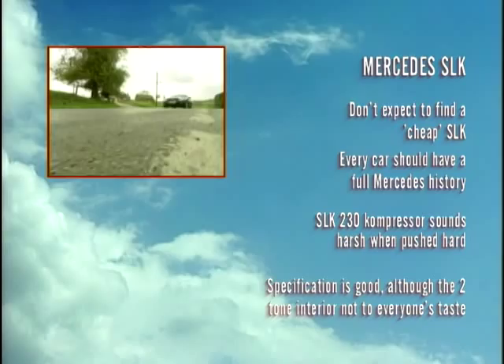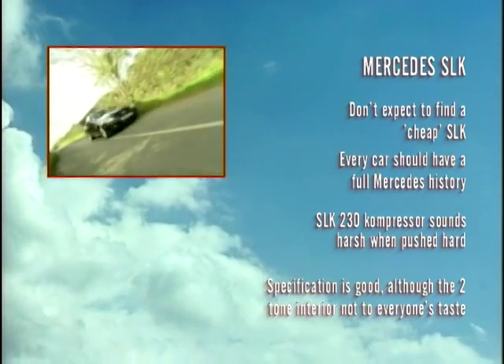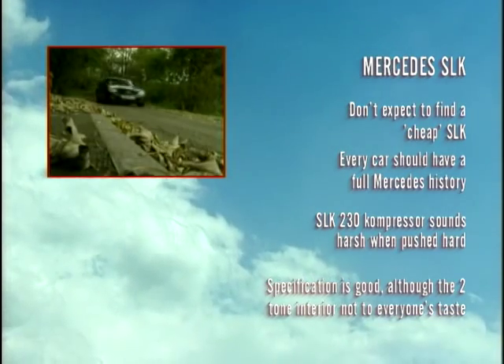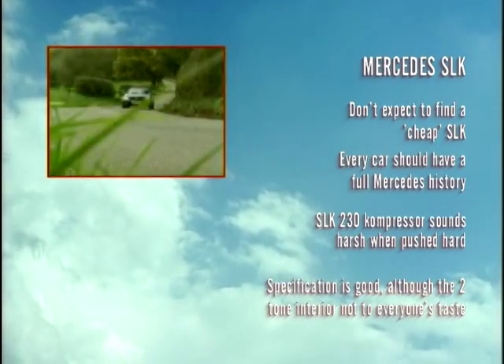The SLK cannot match, say, the Elise in the way it handles, but as a top-down cruiser the SLK is superb and hugely desirable. It's still far too easy to light up the rear wheels and get the traction control kicking in. It still commands strong money on the used car market, and the benefits of a fixed-roof coupe are obvious.